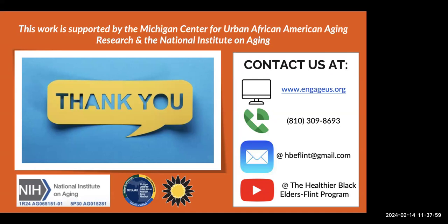Our work is supported by the Michigan Center for Urban African American Aging Research and the National Institute on Aging. You can also find us on YouTube at the Healthier Black Elders Flint Program, where we have recordings from our different events over the years, our symposium, and more. We'd like to thank everybody for joining us, and I can stay on the line a little longer if folks online have any questions for Deborah.